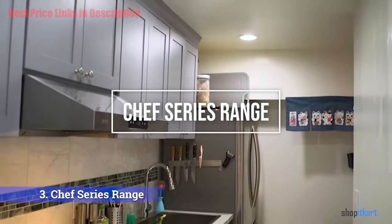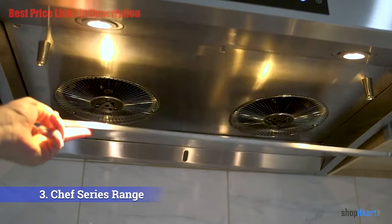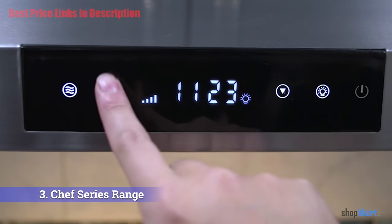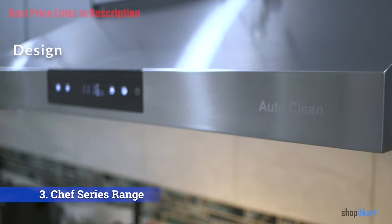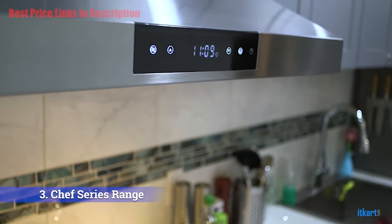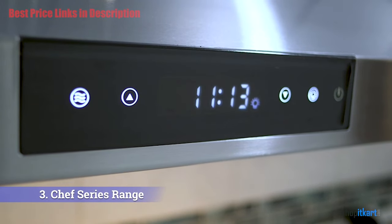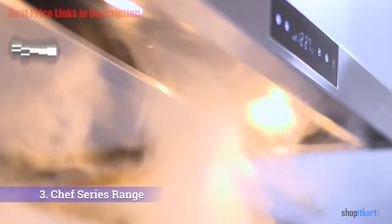The next one on our list is the Chef Series PS38 range hood — certainly an awesome under cabinet range hood designed and manufactured by Chef. The Chef under cabinet range hood uses innovative technology to remove grease, smoke, and odor, and keeps the internal fan blades clean. It has removable stainless steel baffle filters that are dishwasher safe. The auto clean function uses steam to clean and remove all grease and keeps the internal fan blades clean.